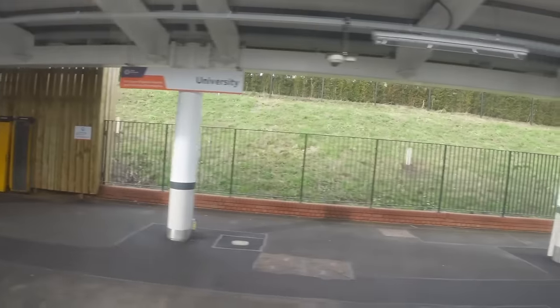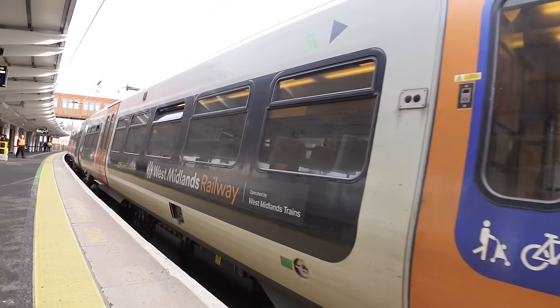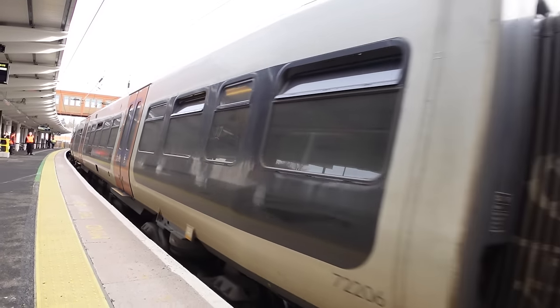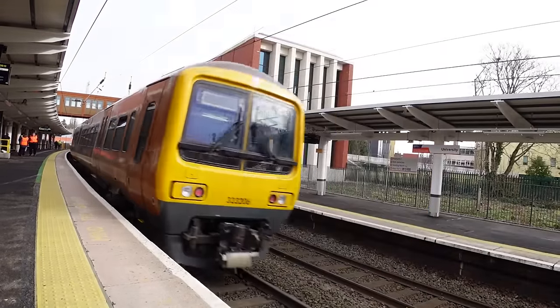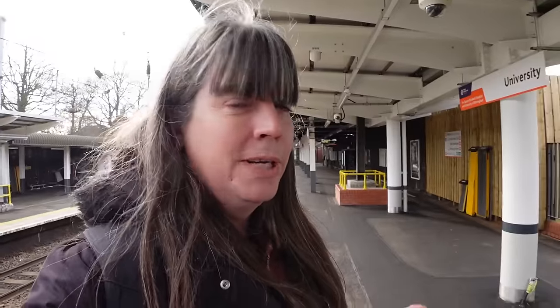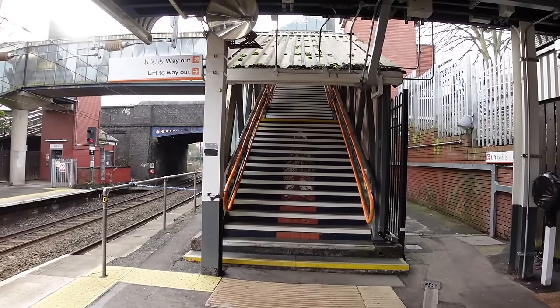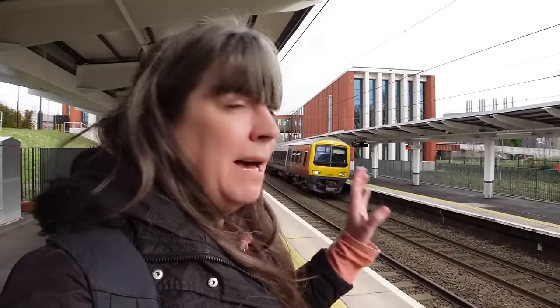We are now approaching University. If you've been to University Station before, you'll know about the old cramped entrance and exit that I believe was 1970s — it was very reminiscent of the era. But as this 3-2-3 pulls in, you've got the brand new building behind us. All of the shelters have been extended and the platforms are now wider.